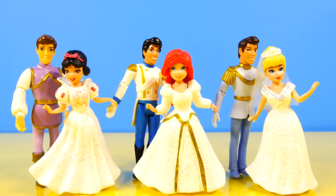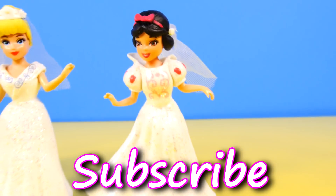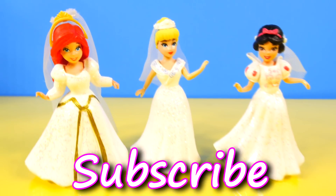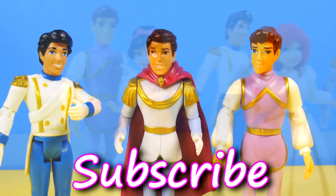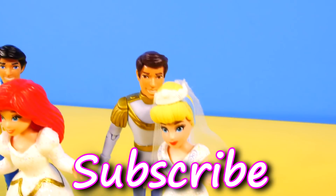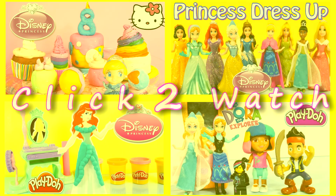And there they all are, after taking a waltz around the ballroom. Which princess is your favorite? I think I like Snow White best. For more Disney Cars, Play-Doh, and surprise toy fun, check out our channel. Don't forget to like and subscribe. Thanks for watching. We'll see you next time.